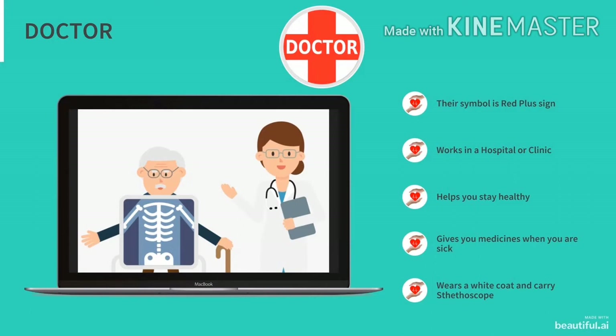Our today's first helper is a doctor. A doctor's symbol is a red plus sign. Doctor works in a hospital or clinic. He helps us to stay healthy. Doctor gives you medicines when you are sick.